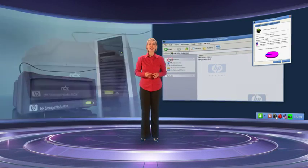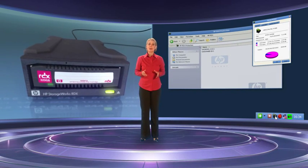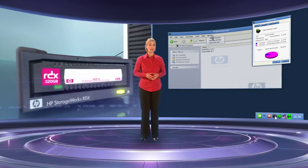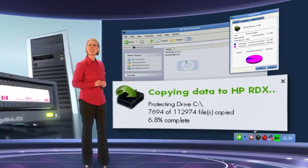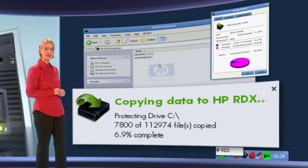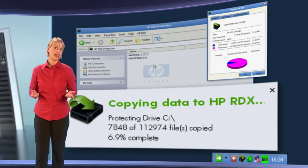It automatically manages the entire backup process so that you don't have to. Simply insert an HP RDX cartridge into your HP RDX removable disk backup system and in a couple of clicks, the software automatically starts to protect your entire system. There's no setup or configuration — everything is completely intuitive and almost entirely automatic.